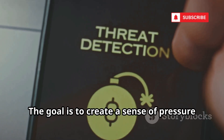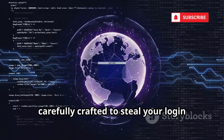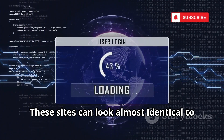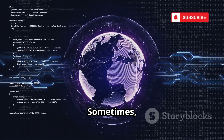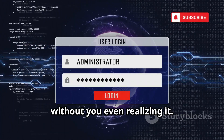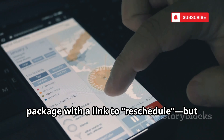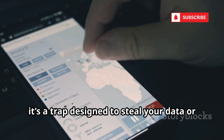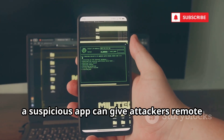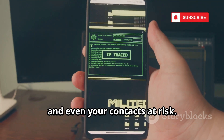The goal is to create a sense of pressure so you act quickly without thinking. The link usually leads to a fake website, carefully crafted to steal your login credentials or sensitive information. Sometimes, just clicking the link can silently install tracking software or spyware on your device without you even realizing it. For example, you might receive a text about a missed package with a link to reschedule, but it's a trap designed to steal your data or infect your phone. Entering your information or downloading a suspicious app can give attackers remote access to your device, putting your personal data, photos, and even your contacts at risk.